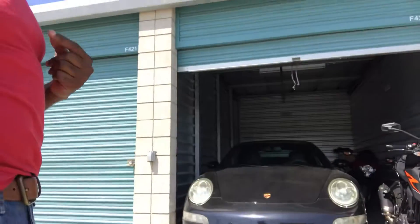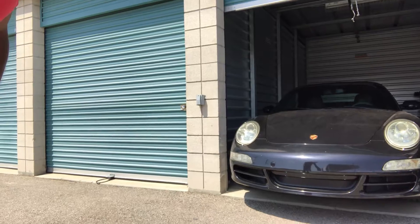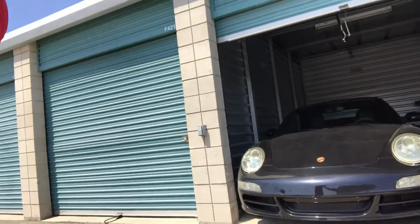First, the 997.1 has been completely repaired and is ready to go, so we'll be doing a video. Secondly, a follow-up to a video I recently did about a motorcycle I was recently considering that I've now acquired.